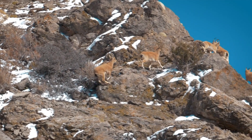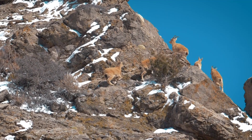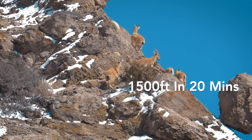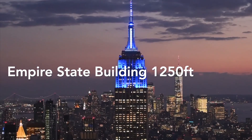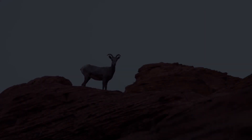With a body built for climbing, the mountain goat is a particularly speedy animal when navigating rocky, uneven vertical terrain. A mountain goat can climb more than 1,500 vertical feet in 20 minutes — that's higher than the Empire State Building. And they do it without stairs.